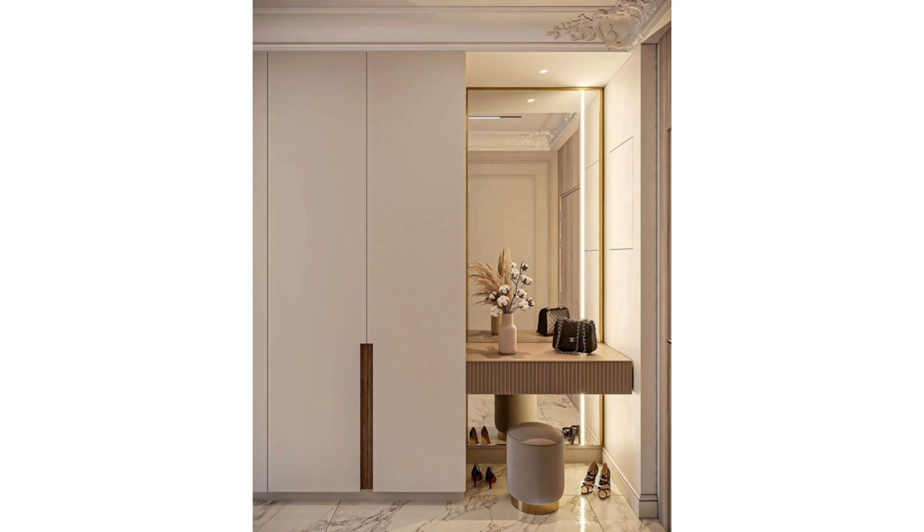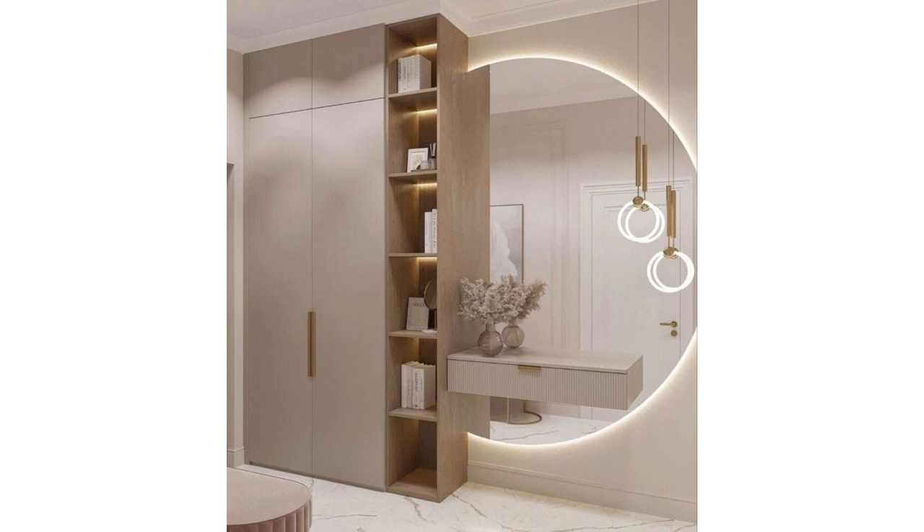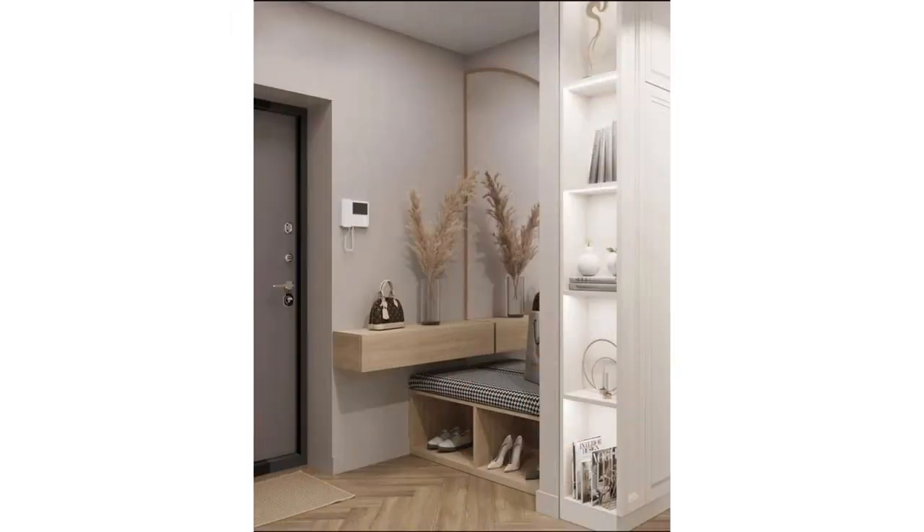Using a mirror to bounce light around smaller, darker spaces is one of the oldest tricks in the book, which is what makes mirrors the perfect addition to hallway ideas. The entryways to our home can typically be darker than the rest of the house, so if you haven't yet added a mirror to your hall, now is the time to join the trend and maximize the potential offered by this savvy design hack.